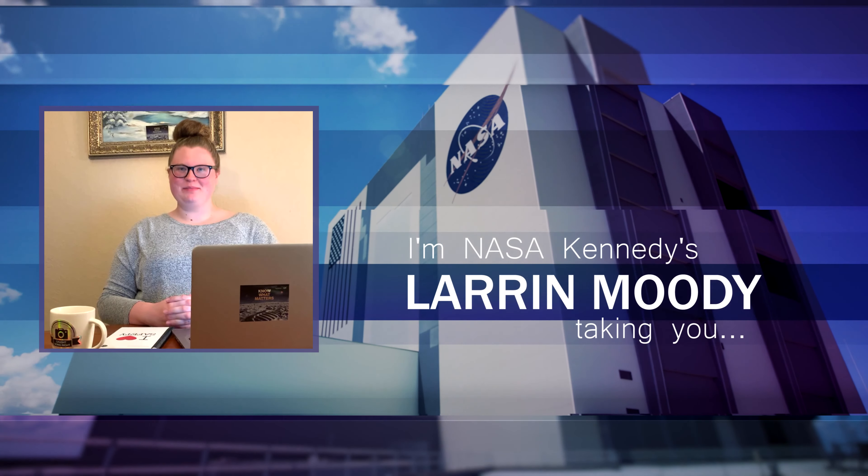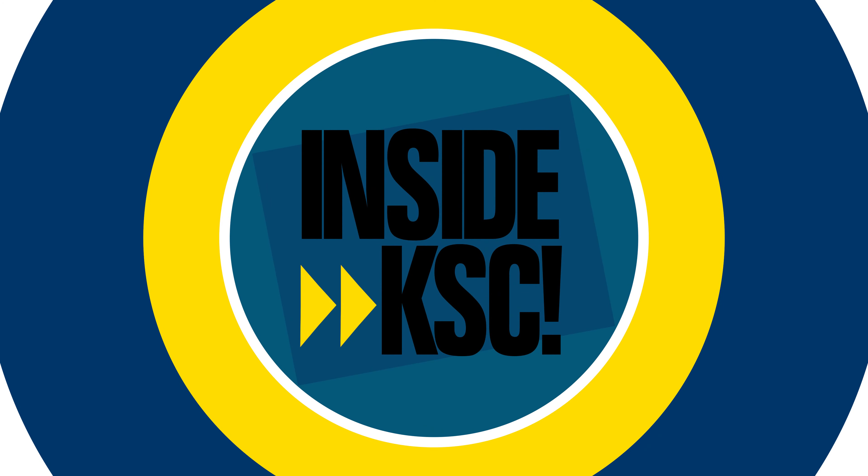I'm NASA Kennedy's Laren Moody, and I'm outside KSC, taking you inside KSC.